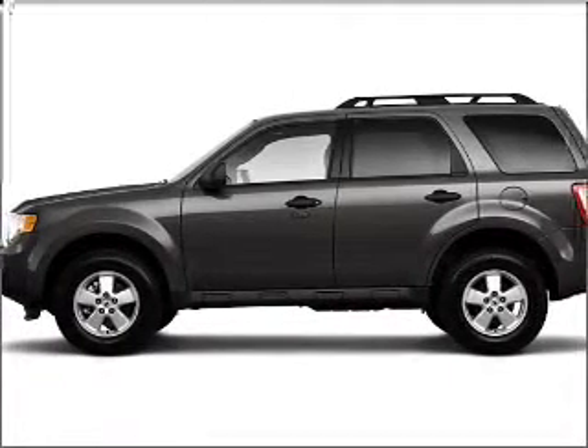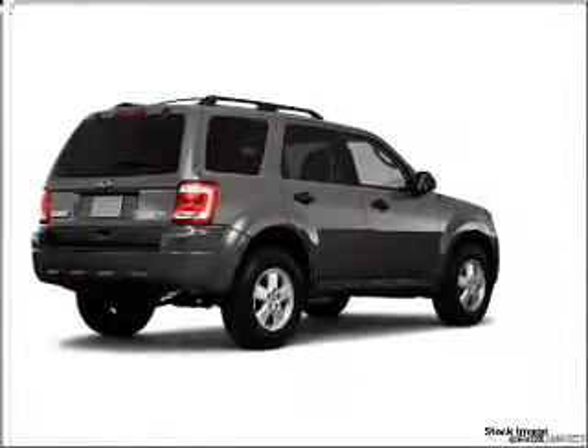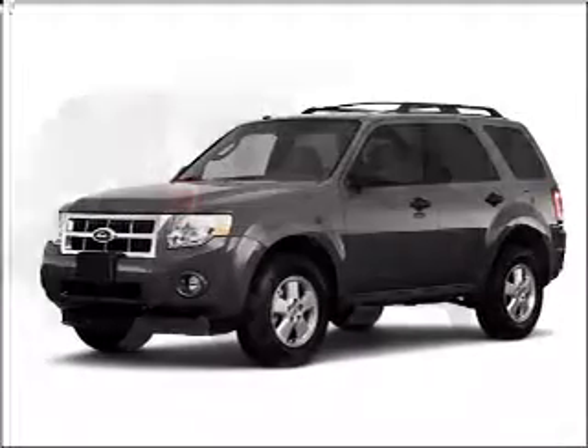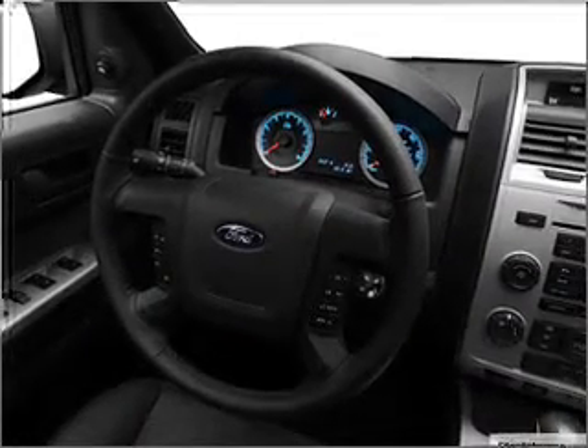Take a look at this 2010 Ford Escape Ltd that just came into Varsity Ford. This four-door SUV comes equipped with the following electronic features: wireless connectivity, digital audio input, and an in-dash single CD player.